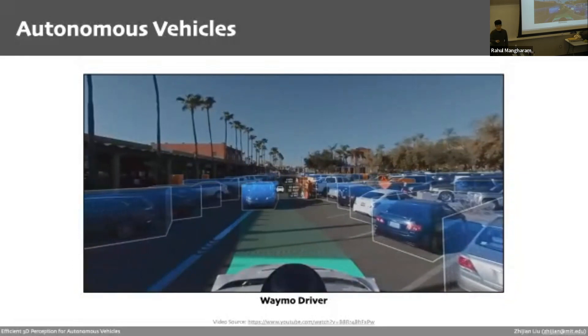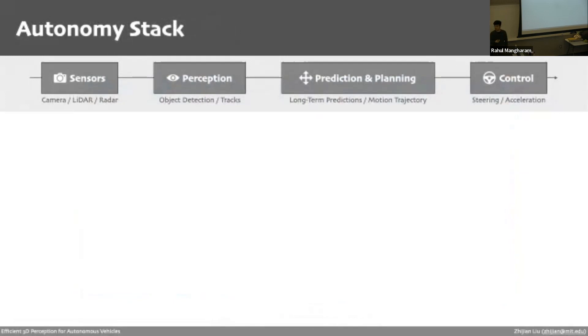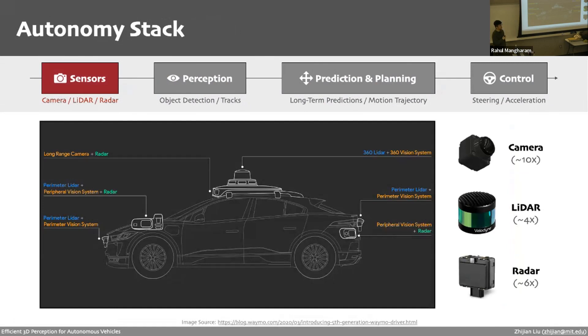This is the autonomy stack developed by Nuro, used here as an example, though different companies take more or less similar approaches. The first component in the stack is sensors — essentially the eyes of the car, gathering information about the surrounding environment. There are many different sensors mounted on the car, including 360-degree LiDAR and vision systems, radar sensors around the car. On the Waymo driver, there are four LiDAR sensors, 10 camera sensors, and six radar sensors.